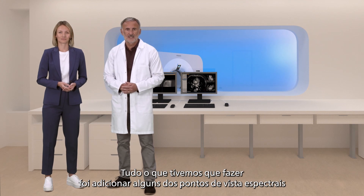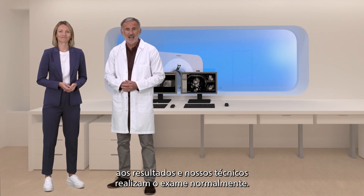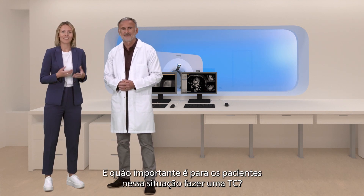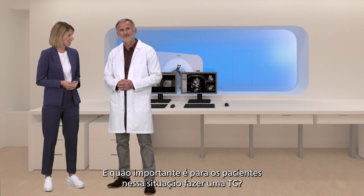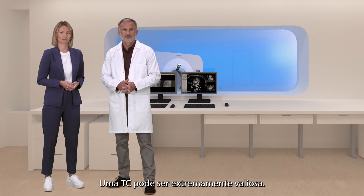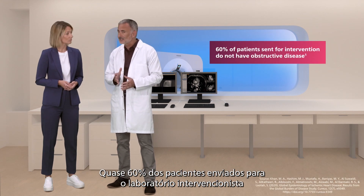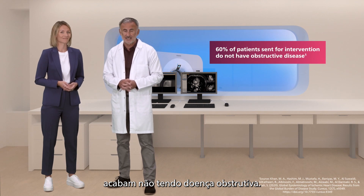All we had to do is add a couple of the spectral views I like to the results and run the scan like normal. That seems simple for everyone. And how important is it for patients in this situation to get a CT scan? A CT scan can be extremely valuable — it can tell us whether or not the patient needs intervention. Almost 60% of patients sent to the cath lab end up not having obstructive disease.